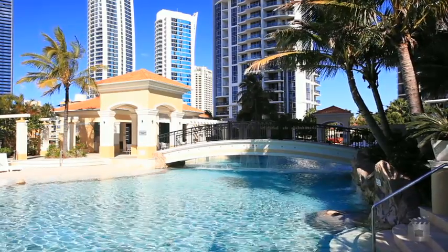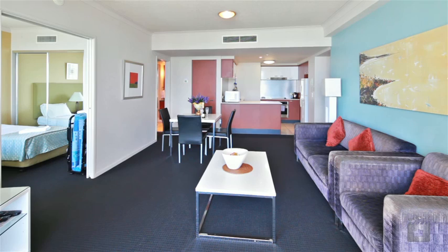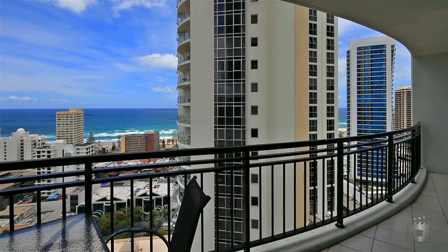Our sellers are ready to meet the market, so if you are serious about buying, arrange an inspection now. Apartment 3205, Chevron Renaissance.